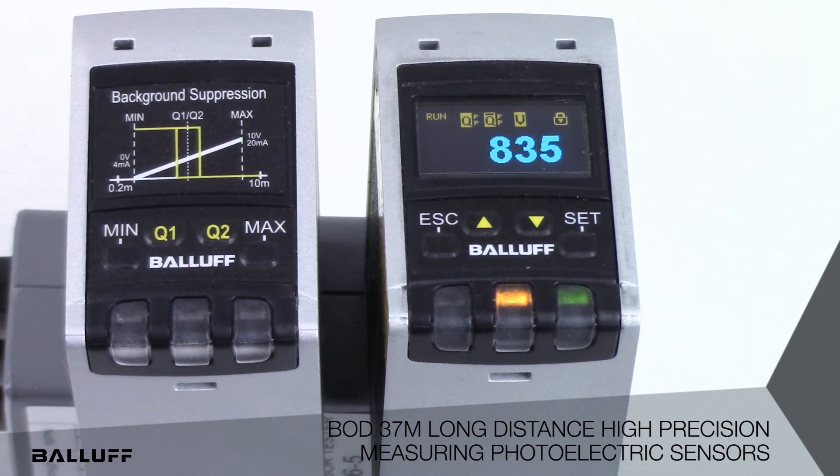The standard version is available in either voltage or current analog outputs, while the universal version has both analog outputs and RS-485 communication. Both sensors have configurable discrete outputs.